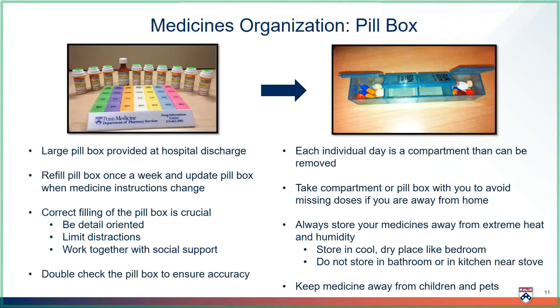The best way to make sure you always take your medicines correctly is to use a pillbox. The pillbox is large enough to include all of your medicines for the whole week. There are seven columns for seven days of the week and four rows for four separate times of day: morning, noon, evening, and bedtime. We think the best way to use your pillbox is to fill up your medicines for the whole week, then refill the pillbox when it is empty. You will also have to update your pillbox when medicine instructions change. It is very important that your pillbox is correct, so pay close attention and limit distractions. Work together with your family or caregivers to make sure there are no mistakes. When you are done, go back and double-check yourself.